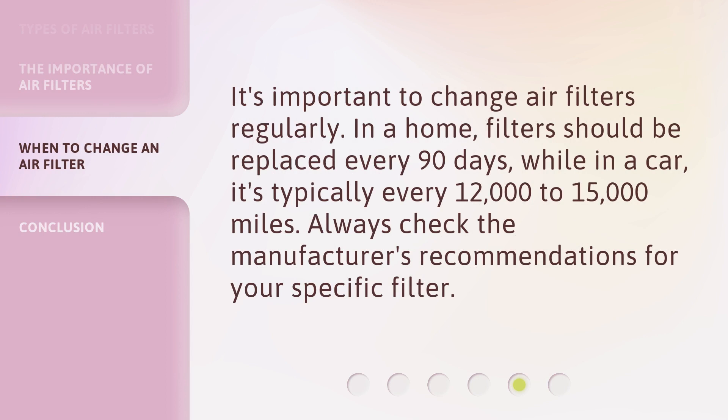It's important to change air filters regularly. In a home, filters should be replaced every 90 days, while in a car, it's typically every 12,000 to 15,000 miles. Always check the manufacturer's recommendations for your specific filter.